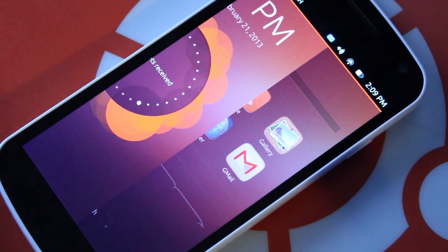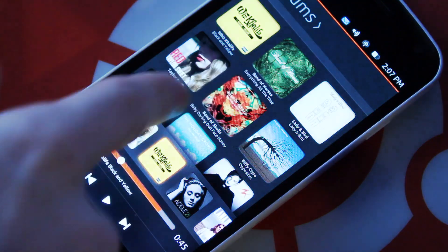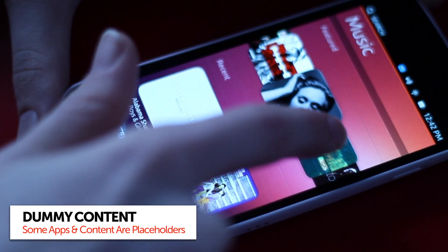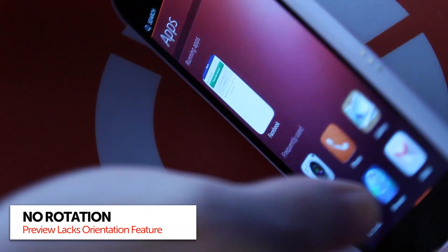That means you will encounter visual quirks, crashes, bugs, applications that aren't applications, press buttons that don't actually do anything, and have to put up with functionality that isn't yet available, like rotation and Bluetooth.